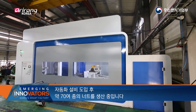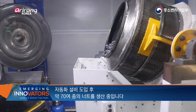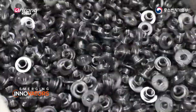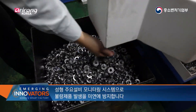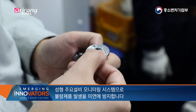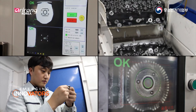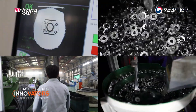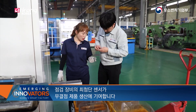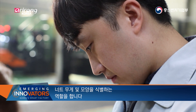Frontech is producing roughly 70 different types of nuts after introducing automated facilities. It established a monitoring system in key facilities that mold products and prevents defective products from occurring in advance. Cutting-edge sensors on the inspection equipment produce perfect products that take into account the weight and shape of the nuts.